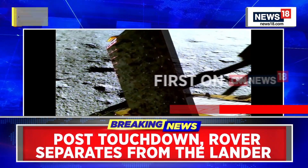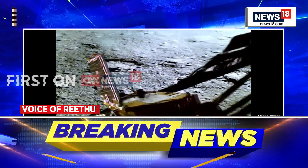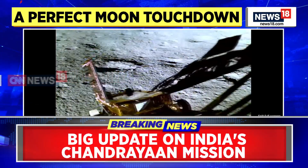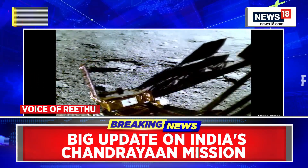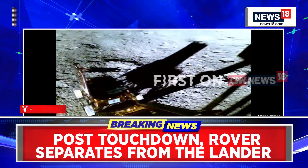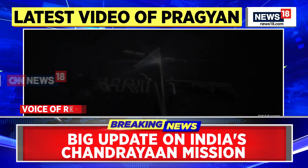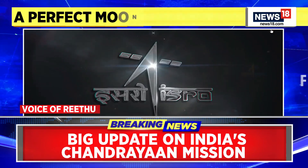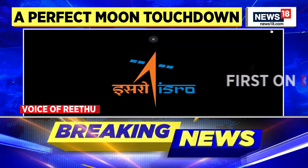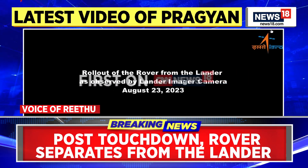This is another video that has been put out by ISRO right now of how exactly the rover rolled out of the lander. The rover was in the belly of the lander and we were all waiting for that moment as well, which took place just a couple of hours after the soft landing on the lunar surface. And right now we are seeing this visual of how smoothly the rover made its way out.